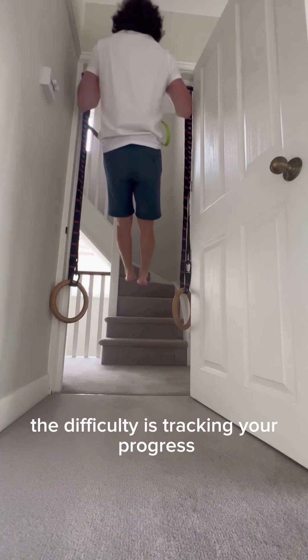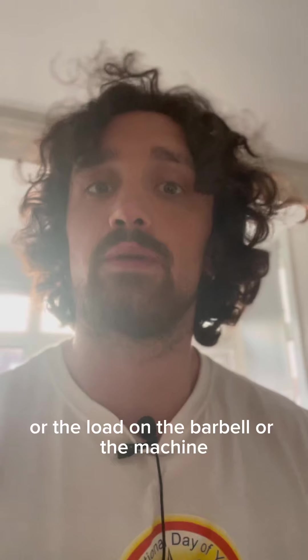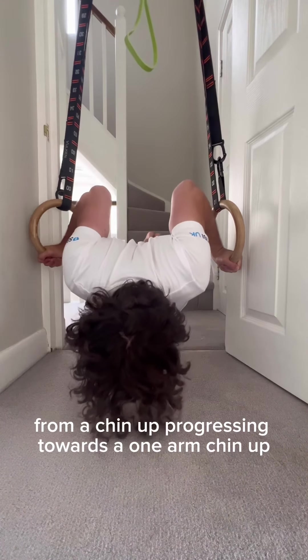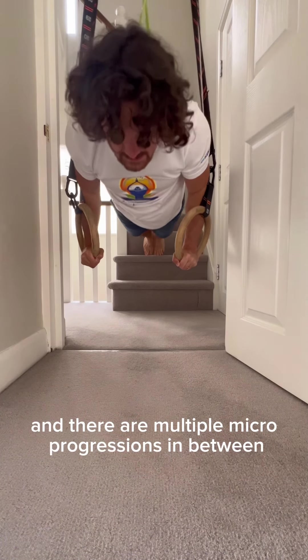The difficulty is tracking your progress. Rather than increasing the weight — the load on the barbell or the machine — you need to use harder leverages. So for example, progressing from a chin-up towards a one-arm chin-up, and there are multiple micro progressions in between.